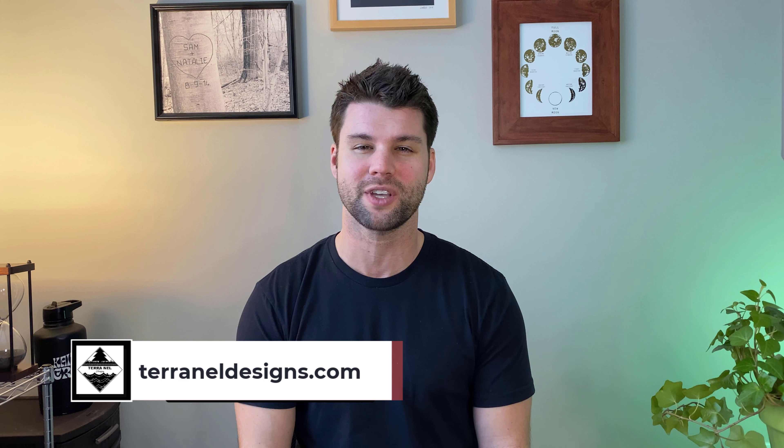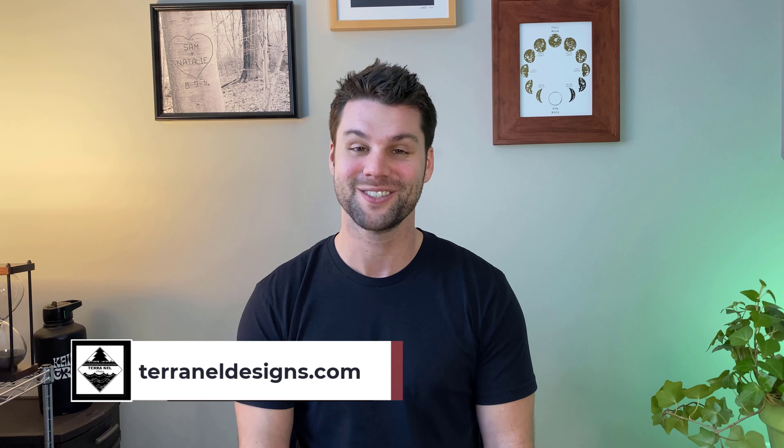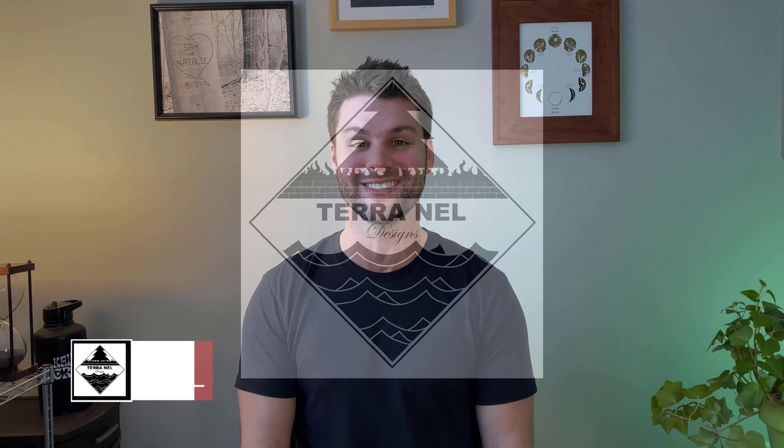All right, well that wraps it up for this week. Hope you guys found some value from this video. If so, please take a minute to hit like and subscribe — that really helps. If you have any questions or requests on videos that you'd like to see in the future, please let me know in the comments below. If you're looking to kick your backyard up a notch, head on over to our website, TerraNellDesigns.com, and click get started. Until next week, I'm Sam and this is TerraNell Designs.